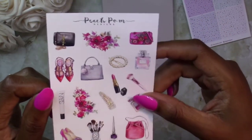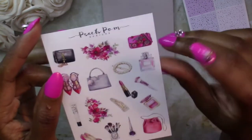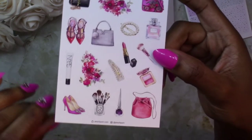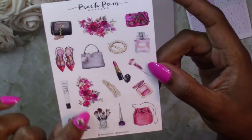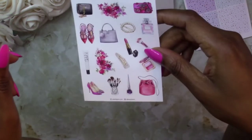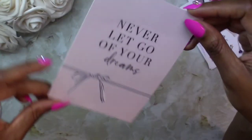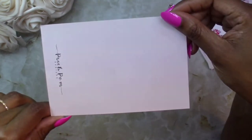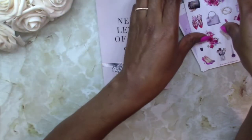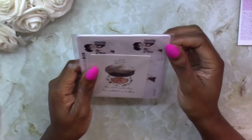I also ordered this sticker pack — I loved it because it had all the different makeup items, and accessories with purses, shoes, and perfumes. I thought this was so cute, and I love the print with the pinks and blacks incorporated, plus you get two little bouquets of flowers. Next I ordered this dashboard — or insert for your planner — that says 'Never Let Go of Your Dreams.' It's plain on the back but has a cute, simple, minimalist design. Those are the items I ordered from Peach Palm.